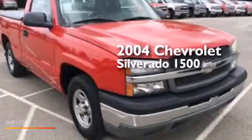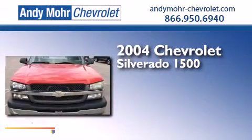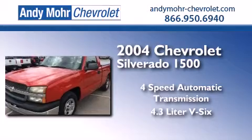This is a 2004 Chevrolet Silverado 1500. This truck has a four-speed automatic transmission and a 4.3-liter V6.